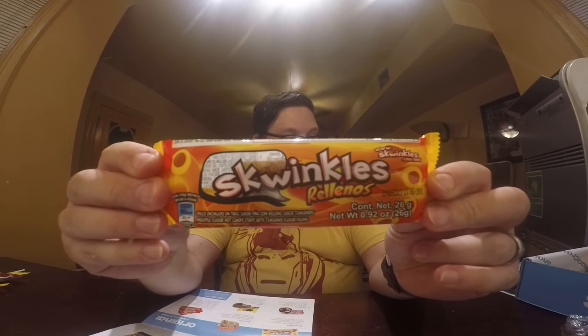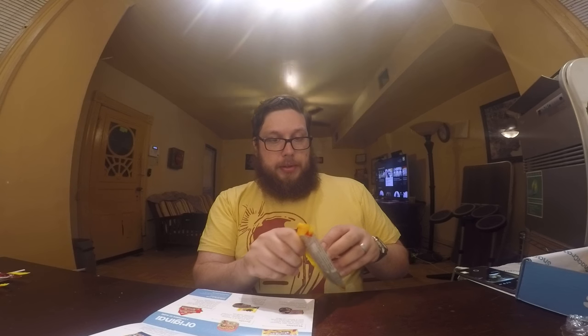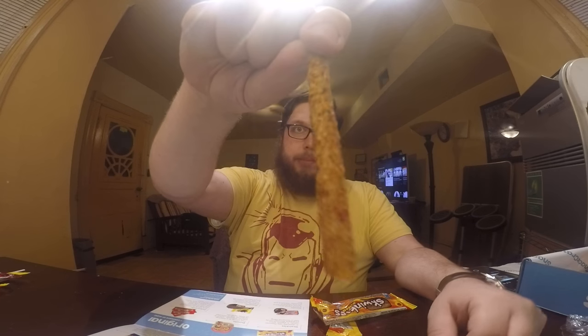Moving on to the original box, which includes everything in the mini plus more. Starting with Swinkles Rollenos — it's relatively new and it's supposed to be spicy pineapple with a tamarind filling. They look like gummies, but it's like sour straws coated in spiciness — pineapple on the outside, tamarind on the inside. It's really good — really nice pineapple flavor. I like it.